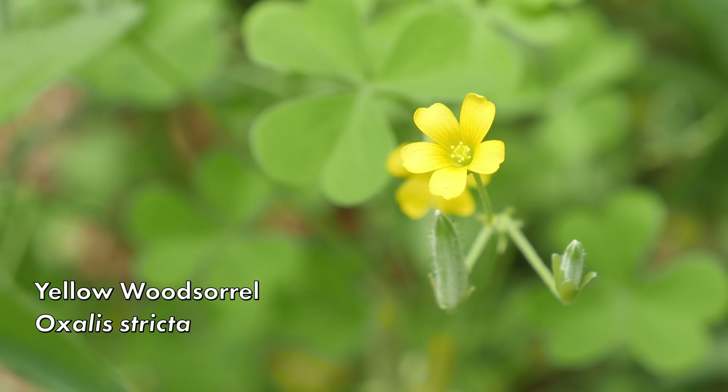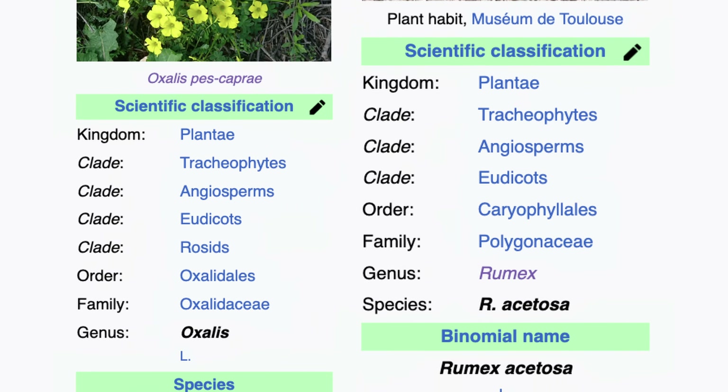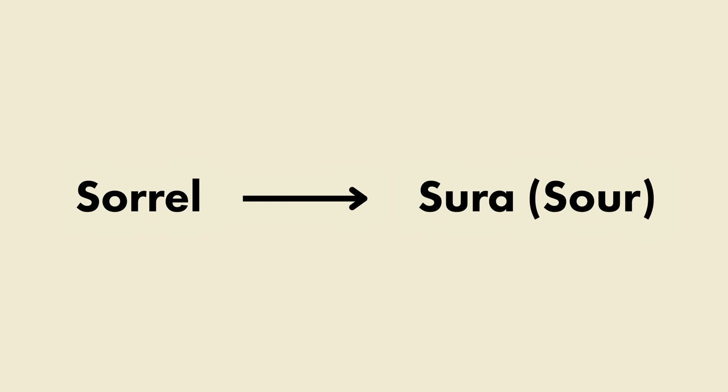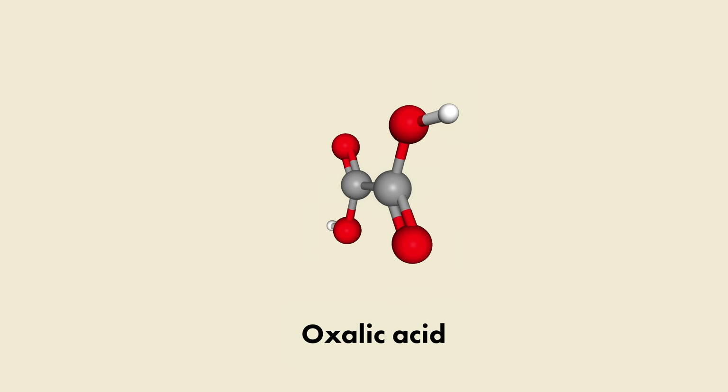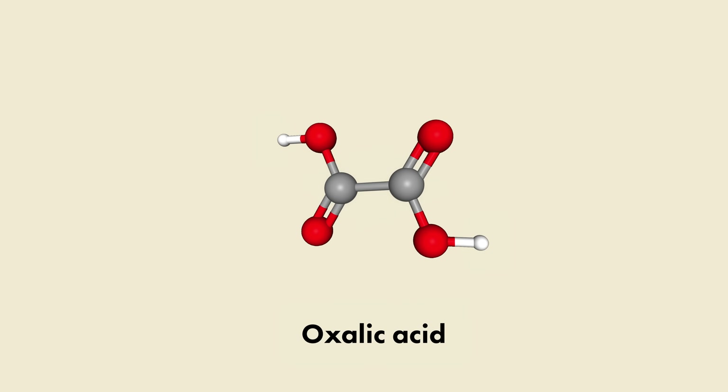Wood sorrel are members of the genus Oxalis. Don't confuse the naming with the true sorrels, which are in the genus Rumex and actually not really closely related to wood sorrel at all. The reason for the similar naming has to do with the etymology of the word sorrel, which comes from the Proto-Indo-European 'sura' for sour. Both kinds of sorrel have very sour tasting leafy greens. This is likely due in part to the content of oxalic acid and possibly other acids in the plants as well.